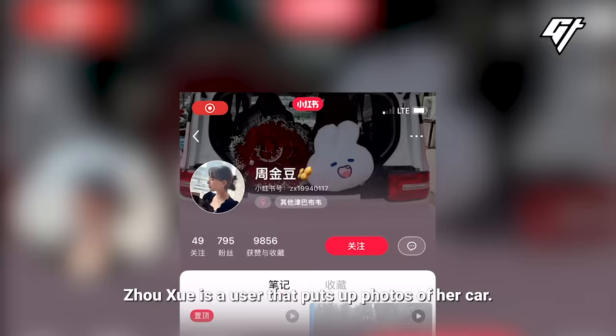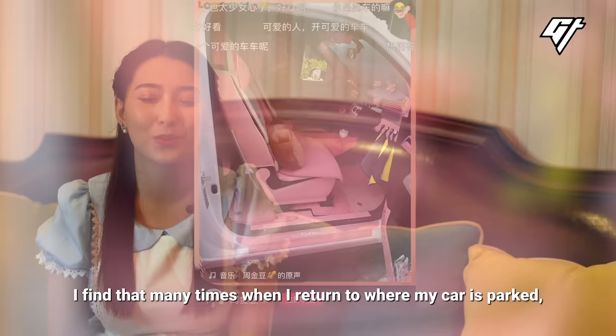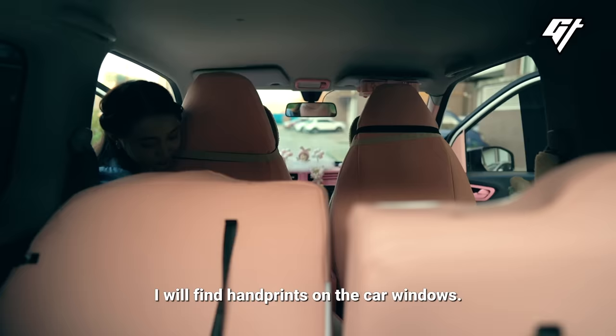Zhou Xue is a user who puts up photos of her car. Her posts often get thousands of reactions. She often finds that when she comes back to her car, there's a lot of attention around it.